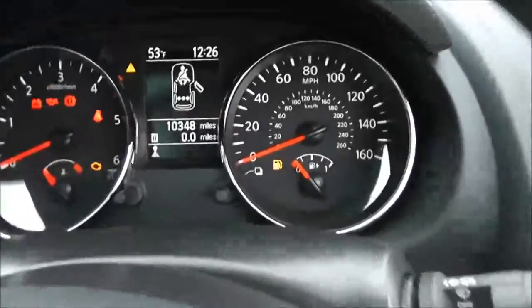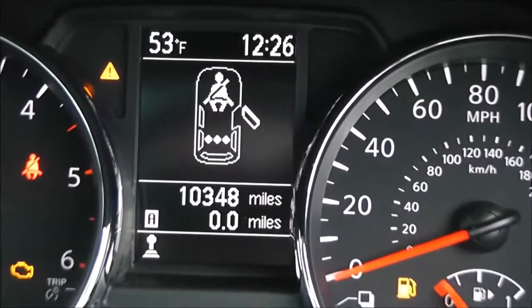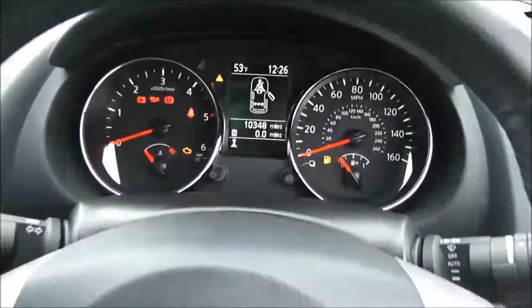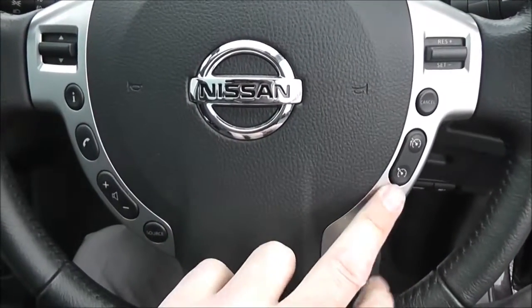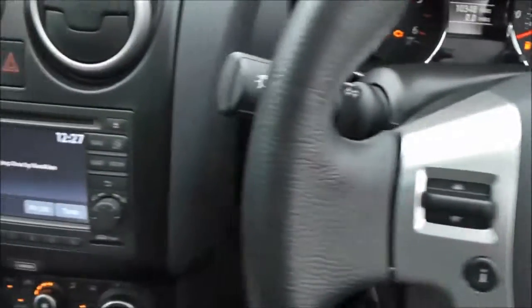If we have a look at the current mileage, the TFT screen in the centre is showing 10,348 miles. It is a leather multifunctional steering wheel with controls on the right-hand side for speed limiter and cruise control, and on the left-hand side for the audio system.